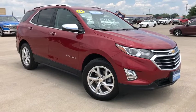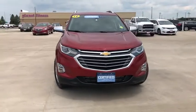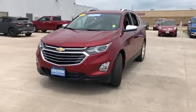Looking for the right vehicle? Check out the 2019 Chevrolet Equinox. Fuel efficiency, safety, and value equals the Chevy Equinox.